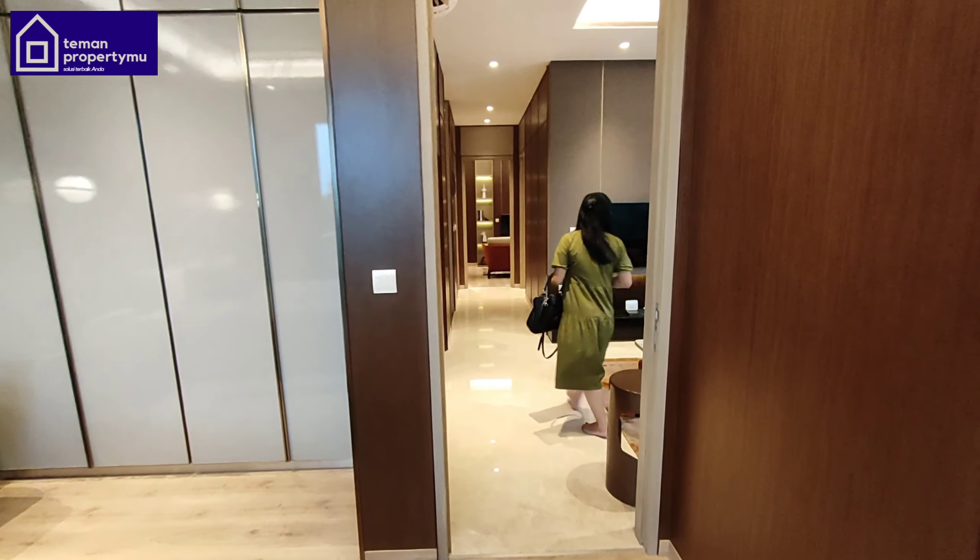Before going up to the second floor, I want to highlight this ceiling again — it's incredibly luxurious. The flooring in Laurel uses imported marble. As for the other furnishings, they are not included — this unit is not fully furnished. It's essentially bare, except for the wet kitchen which is included as shown in this video.